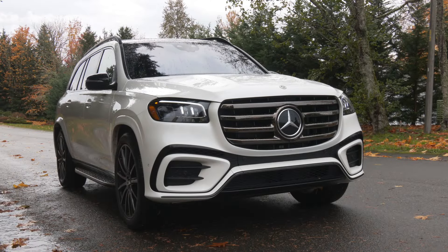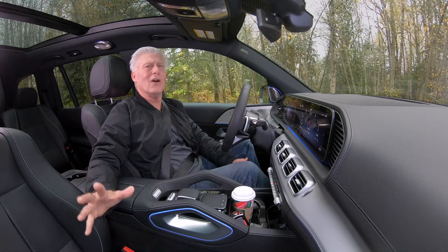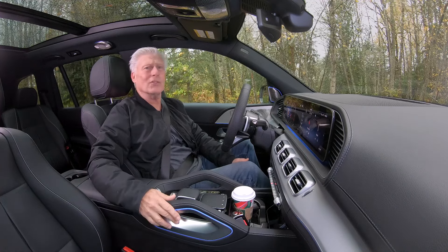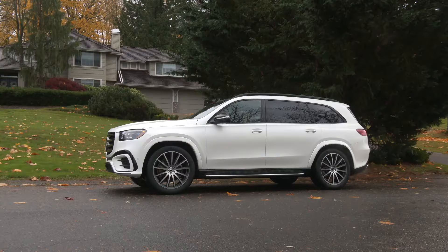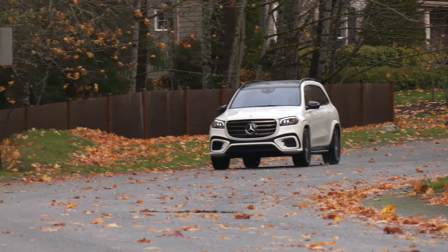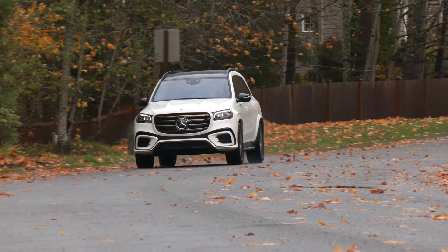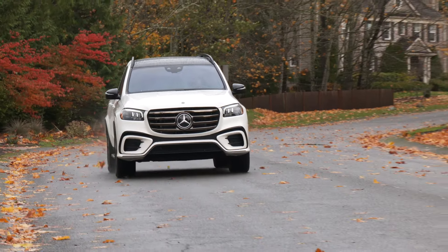Don't just haul the kids to soccer practice — do it with style and luxury in the Mercedes GLS 580. I'm Tom Volk with the Seattle International Auto Show, and this is quite a machine. Effectively, this is an S-Class SUV, and a reminder that Mercedes now has 13 sport utes to choose from when all the variants are considered.